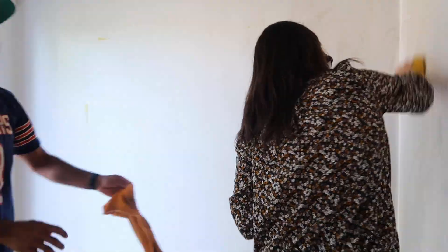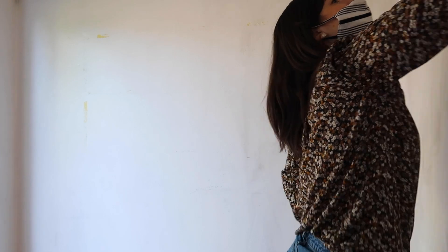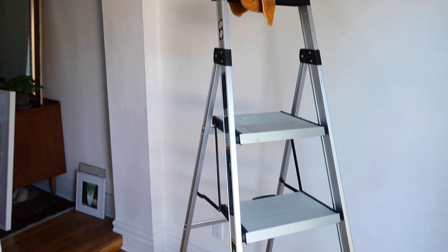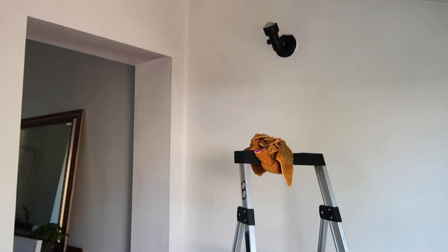I've decided to paint the whole space white because it is a tiny space and I want it to feel bright, but then I'm going to do a fun graphic element on one of the walls as an accent wall. Walls are clean — I'm going to take this light down because we're going to be replacing it, but we're going to start painting this white.